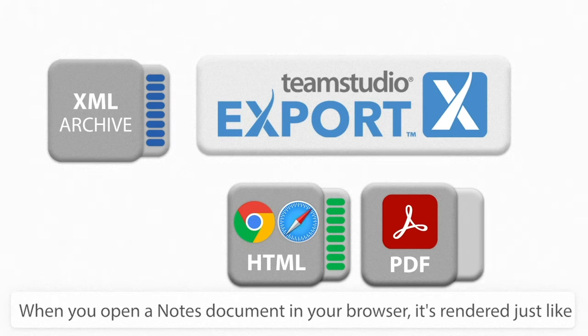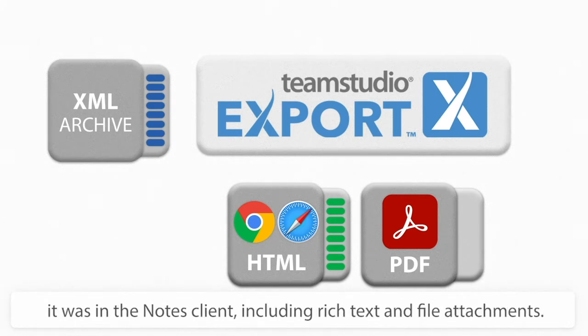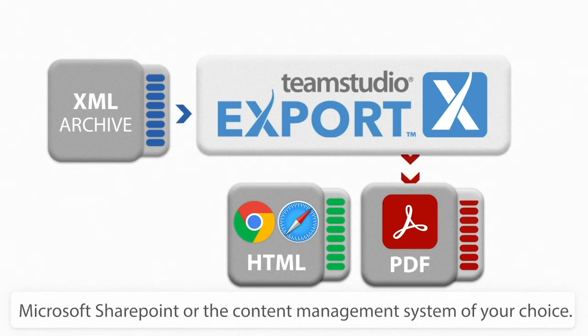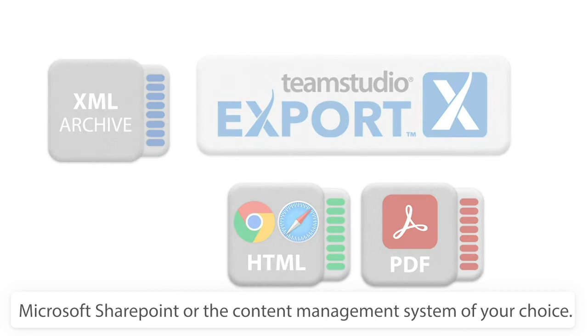When you open a Notes document in your browser, it's rendered just like it was in the Notes client, including rich text and file attachments. And you can output your documents to PDF files and then import them into Microsoft SharePoint, or the content management system of your choice.